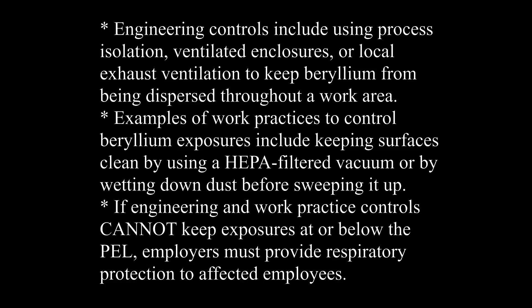Engineering controls include using process isolation, ventilated enclosures, or local exhaust ventilation to keep beryllium from being dispersed throughout a work area. Examples of work practices to control beryllium exposures include keeping surfaces clean by using a HEPA-filtered vacuum or by wetting down dust before sweeping it up. If engineering and work practice controls cannot keep exposures at or below the PEL, employers must provide respiratory protection to affected employees. Understand how big a deal that is when a respiratory protection program is put in place — talk to your consultant about the ins and outs of all those many requirements.